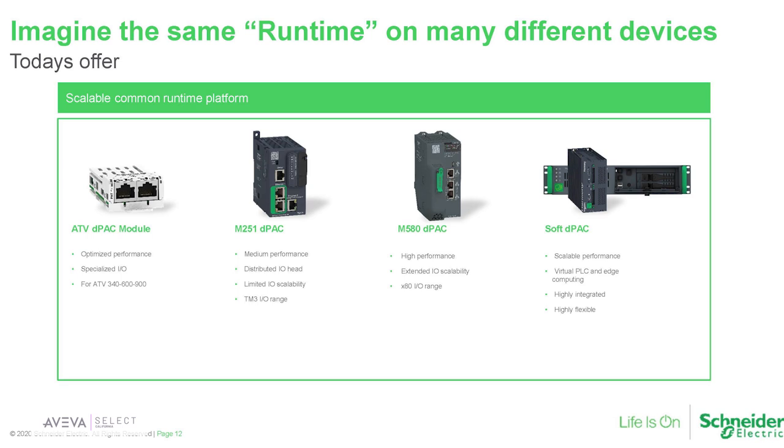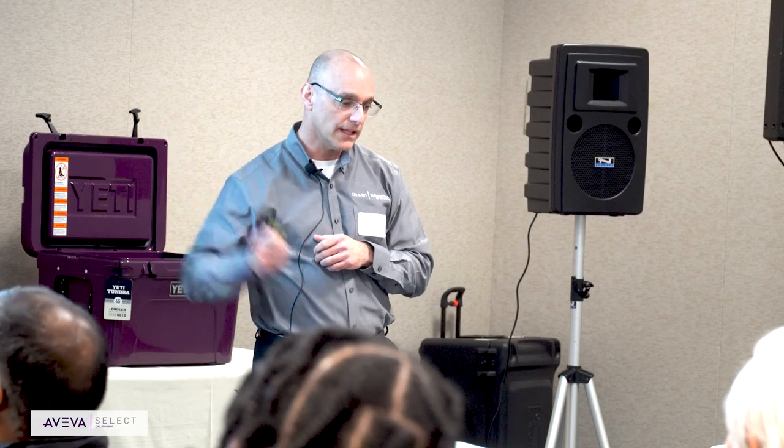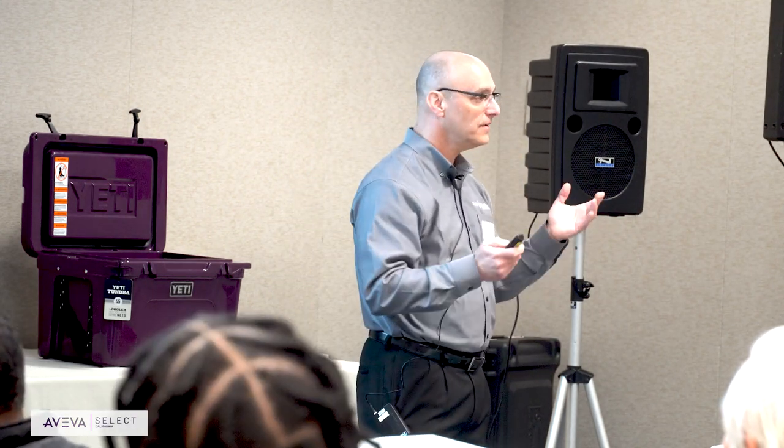Later this year we'll come out with redundancy using IT technology — this is a Linux-based box. Think about all the technology from the Linux and IT side of the business. Think about redundancy for a second. When you go to Amazon or Google, they have failures all the time, but you don't see it — they're redundant two, three, four, five times over, and all your data is backed up. We're bringing that IT redundancy technology to the factory floor. Later this year you'll see hot standby on a Linux-based box.